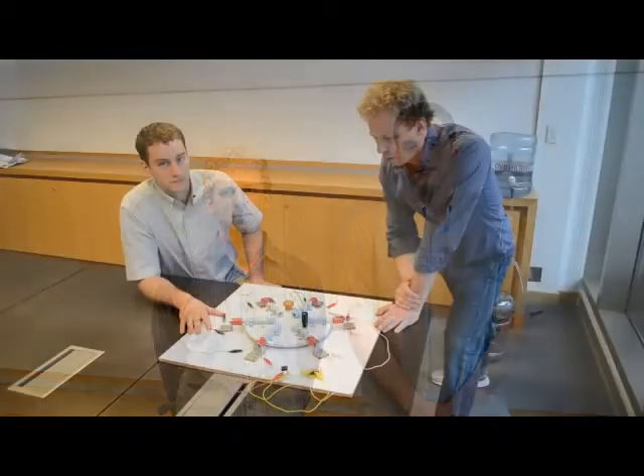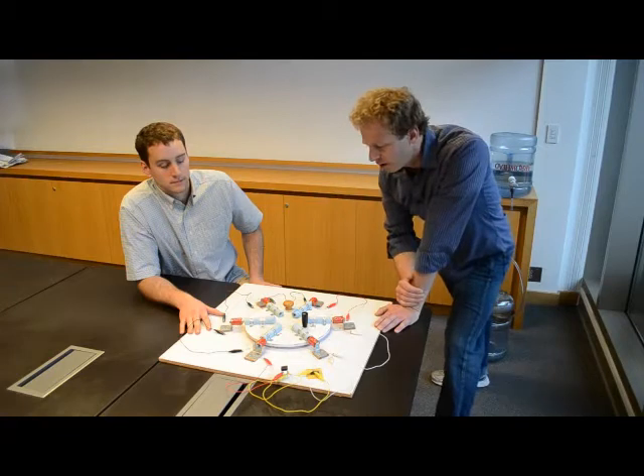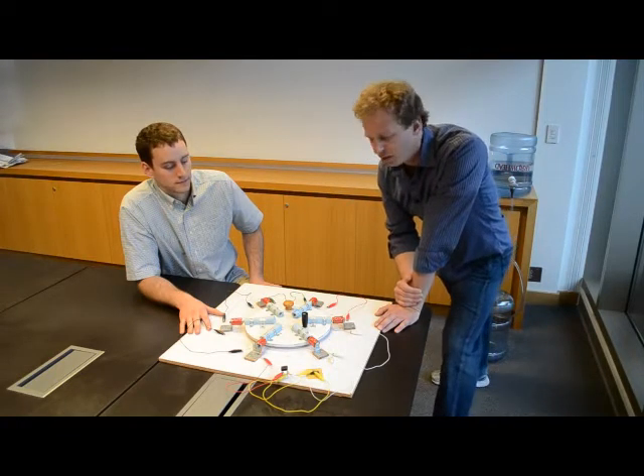We've developed the NGen Roadshow to demonstrate energy generation technologies to local high school students. One of the main points we'd like to share with students is that most of our electricity comes from rotational motion.